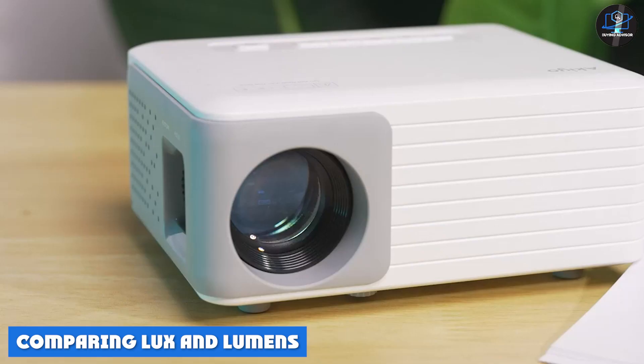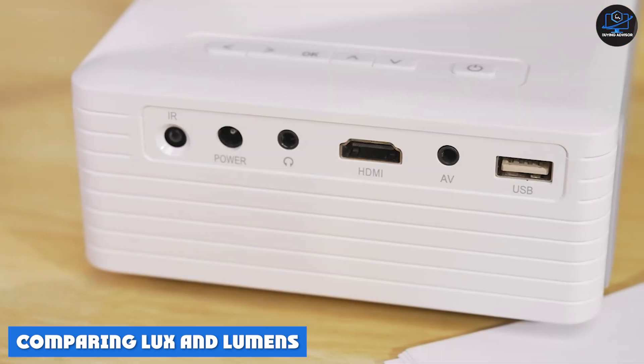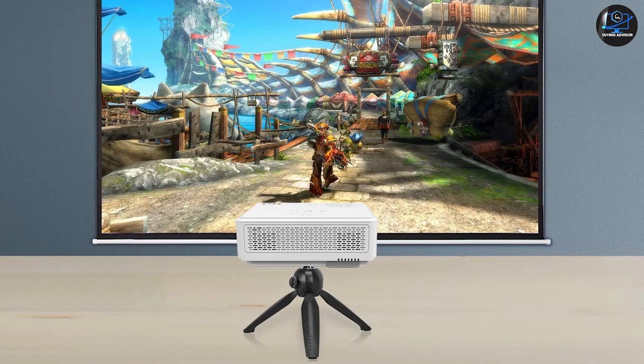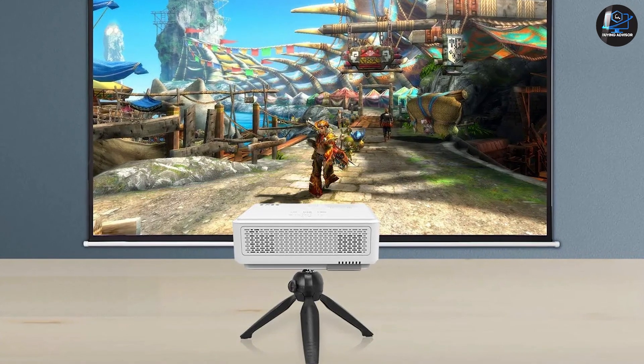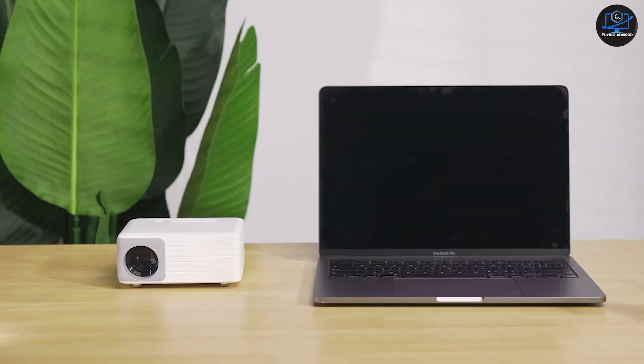Comparing lux and lumens: lux and lumens are closely related, but while they are both relevant to projectors, each one measures light slightly differently. Using both helps determine if your projector of choice has the luminous intensity to overcome existing ambient light. For example, knowing how many lumens an outdoor projector has allows you to see if it would be a good model to use outside.